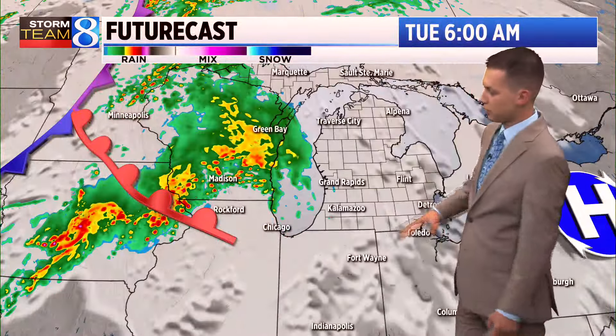Let's walk you through future casts. Through tomorrow morning, we should start to see the cloud cover thicken up. Should remain rain-free, though.